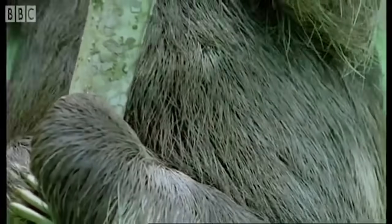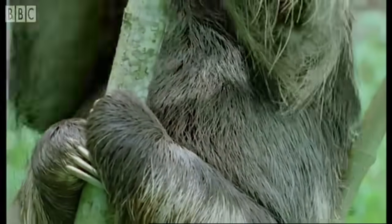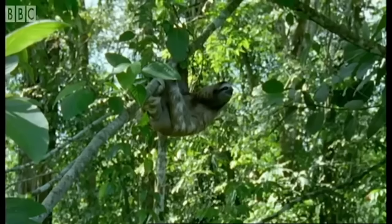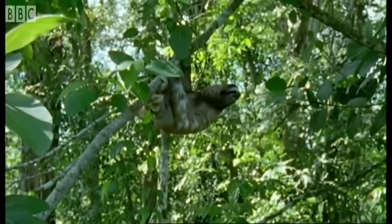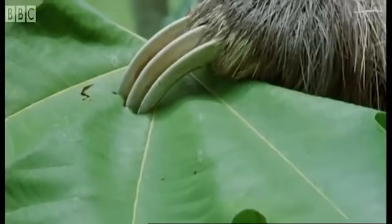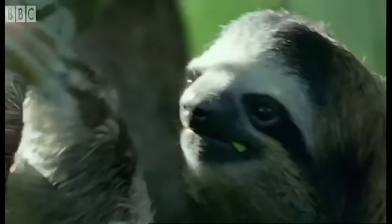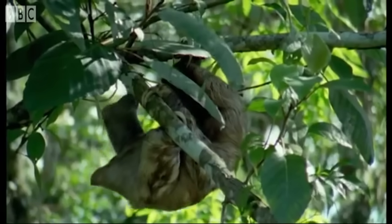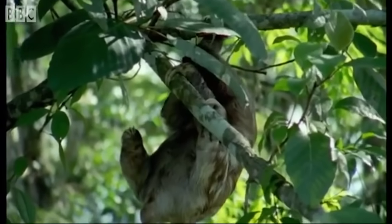A couple of half-hearted chews and the leaves go straight down to its stomach. The leaves, however, are not easily digested. The sloth's technique is to give them time. Then eventually this mobile compost heap pulls itself together and starts on a long and dangerous journey.